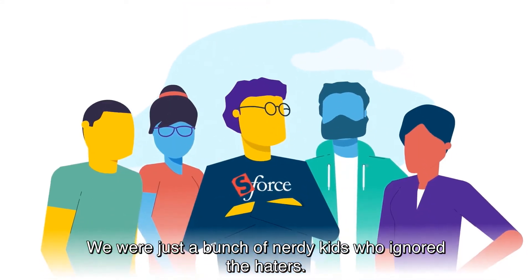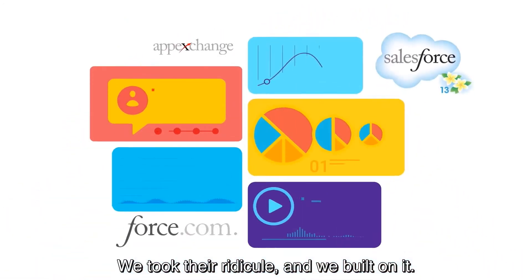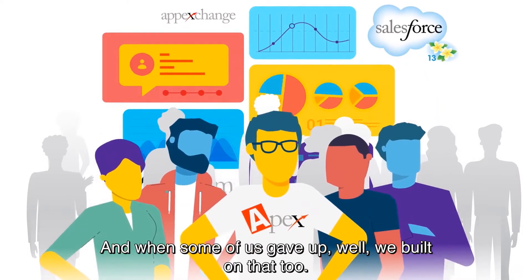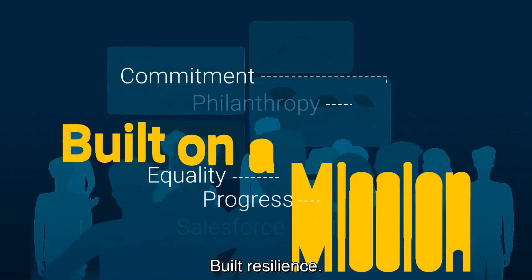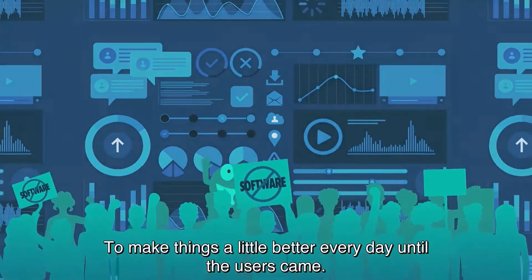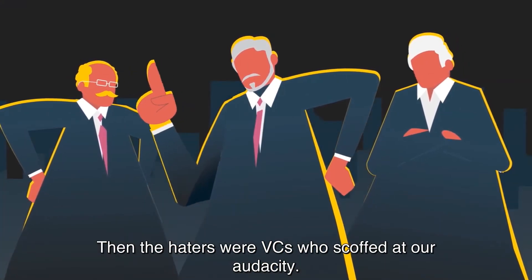We were just a bunch of nerdy kids who ignored the haters. We took their ridicule and we built on it. And when some of us gave up, well, we built on that too. Built resilience, built on a mission to make things a little better every day until the users came. Then the haters were VCs who scoffed at our audacity.